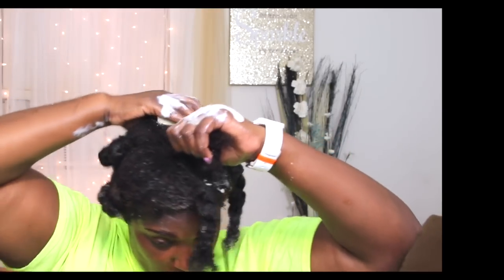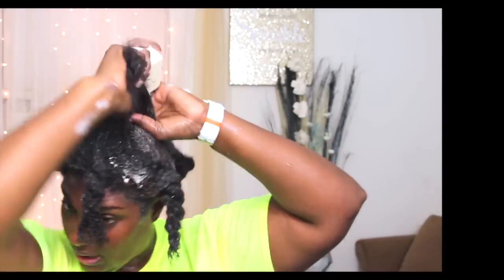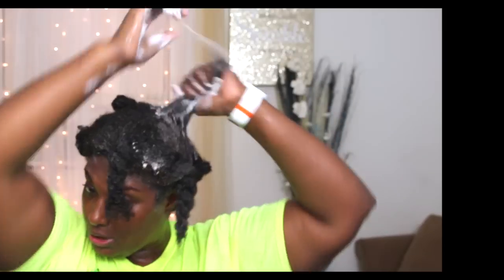My hair is like super tangled, you guys. I have not pre-pooed or anything. I am putting this to the test. My hair has not been washed for two weeks. We'll wash and go, just wetting it. So my hair's been super dry. This is amazing.